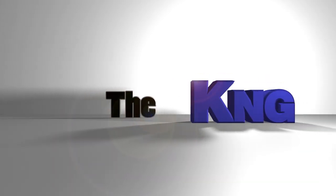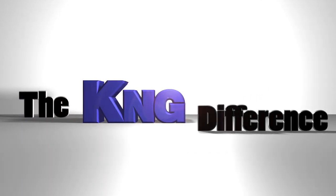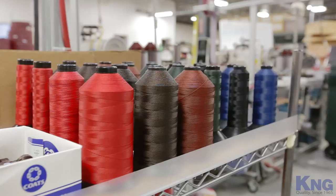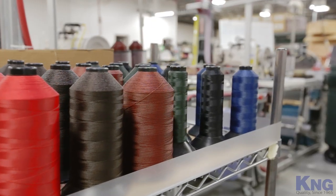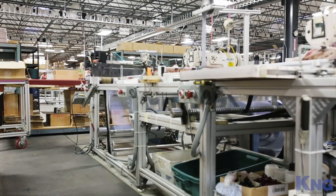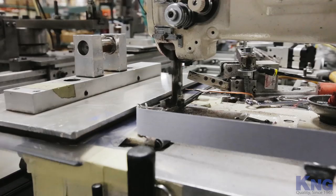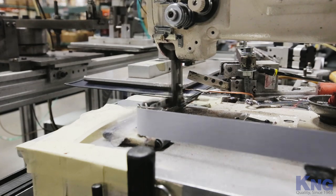So what makes a K&G menu cover best in the market? The K&G difference starts in the stitching. We use only the highest quality bonded thread available when manufacturing our menu covers. The stitching is significantly more durable than the common thread used by our competitors. This equates to a longer-lasting menu cover that will withstand everyday abuse and the test of time.